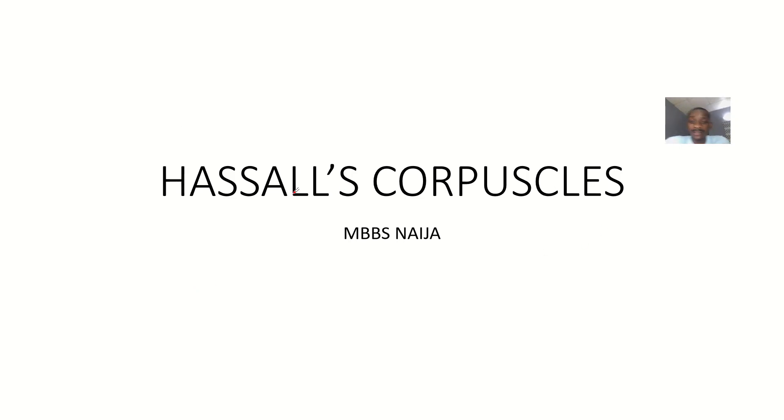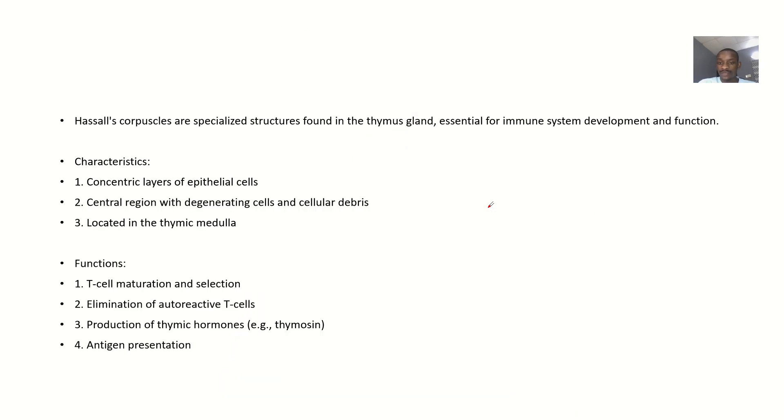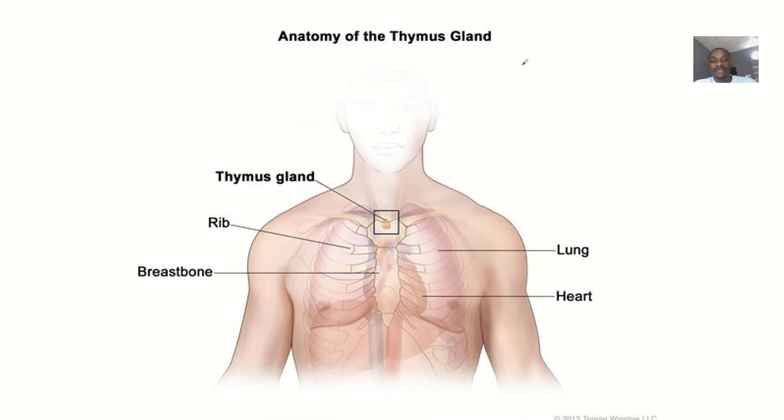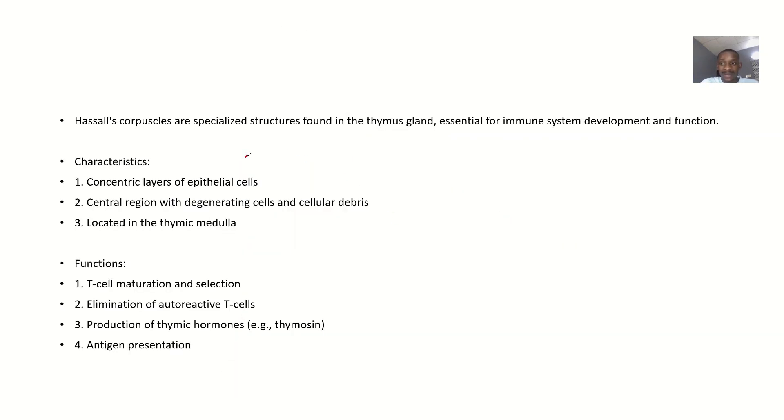We're talking about Hassall's corpuscles. This name sounds really strange, and if you don't know, you don't know. Hassall's corpuscles are structures found in the thymus organ, also called the thymus gland. The thymus gland is intensely involved in the immune system of the body, so this should make you suspect that Hassall's corpuscles have something to do with the immune system.